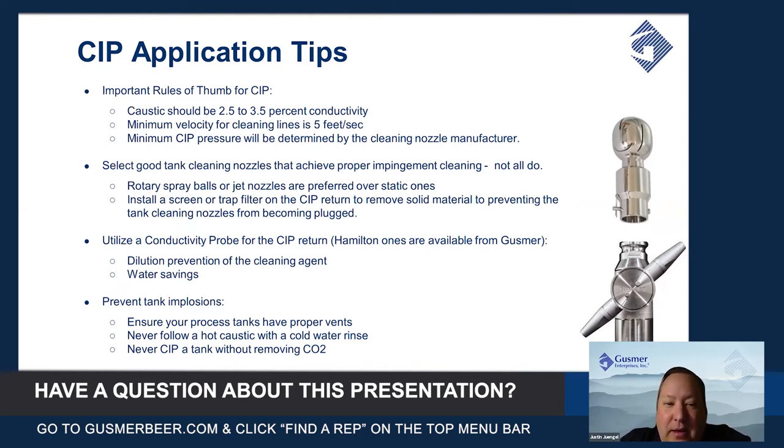Anything above three and a half percent isn't going to get you any extra benefit — you're just wasting money and caustic. The minimum velocity for cleaning lines is five feet per second, so when you look at a CIP system, you need to make sure it's designed to supply at least that velocity in order to properly clean the lines.